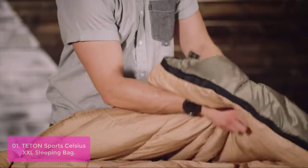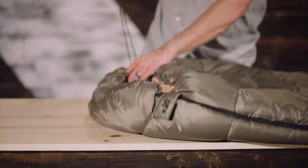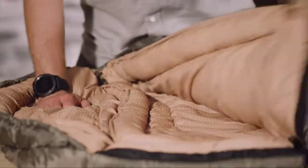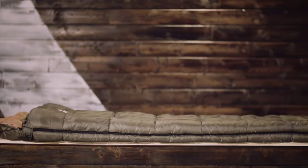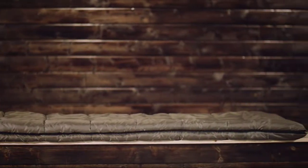The Tenon Sports Celsius XXL Sleeping Bag comes with a popular and convenient compression sack for stuffing your sleeping bag. Start at the bottom, stuff the bag, and then tighten up the heavy-duty straps. Fluff your sleeping bag and place it on top of your camp pad for extra comfort. When you're finished, use 2-inch hanging loops to maintain maximum loft and store away from moisture, allowing you to use it again next time.